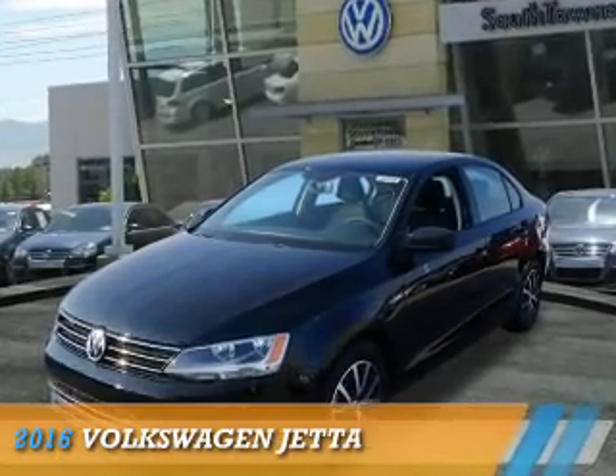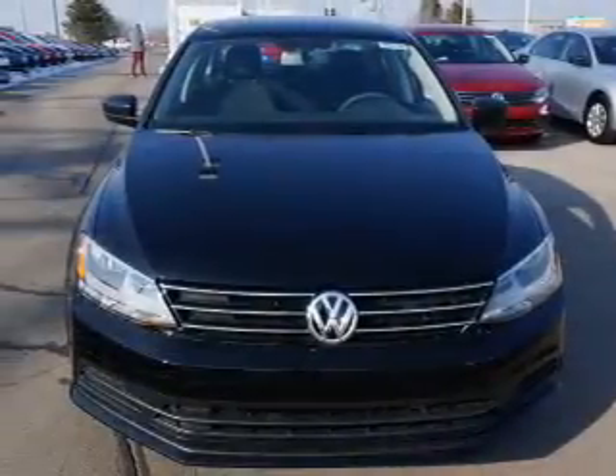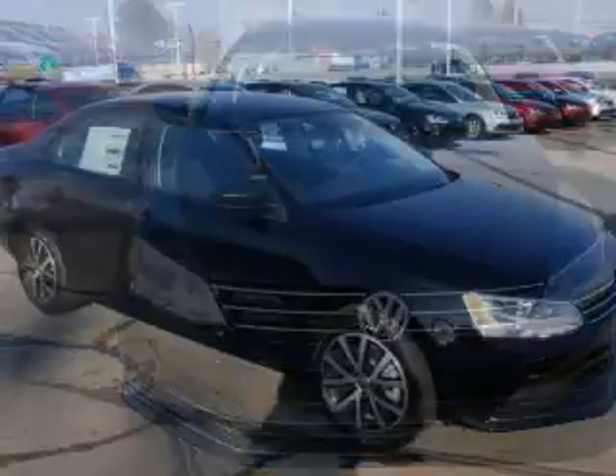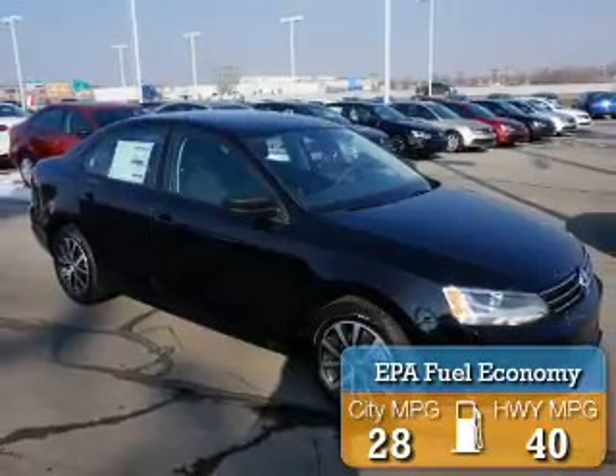Presenting the 2016 Volkswagen Jetta. It's powered by front wheel drive, a 1.4 liter 4 cylinder engine and a manual transmission. Great fuel efficiency saves you money by requiring fewer trips to the gas station.